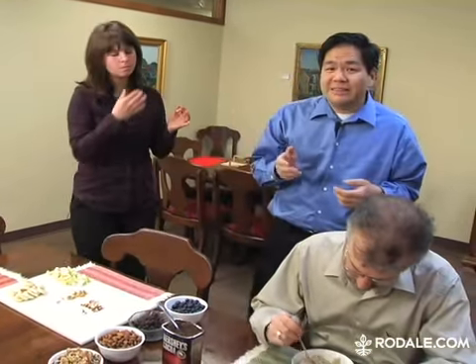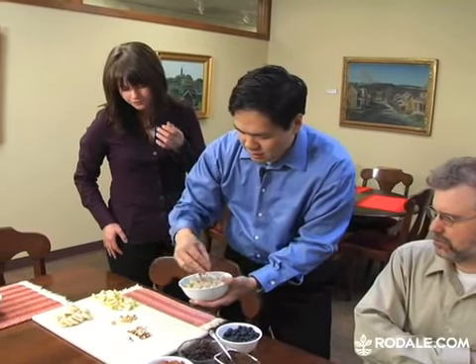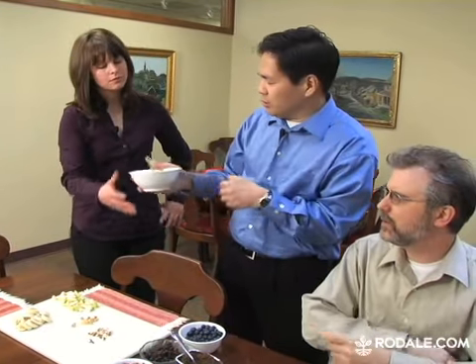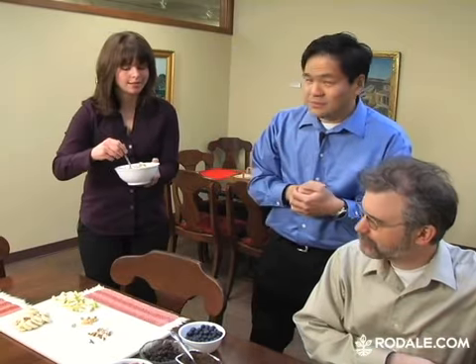Another option is to add some chopped nuts to your oatmeal. A tablespoon each of walnuts and almonds is a great combination. You can drizzle in some honey for some extra flavor or toss in a teaspoon of ground flaxseed for some extra fiber and health-boosting omega-3 fatty acids. Why don't you try that? Well, this looks good, but what else do you got?